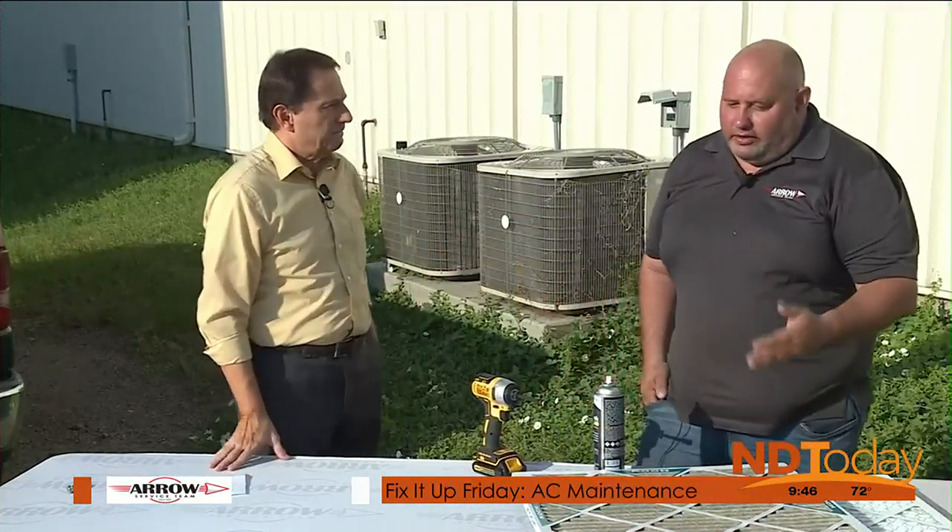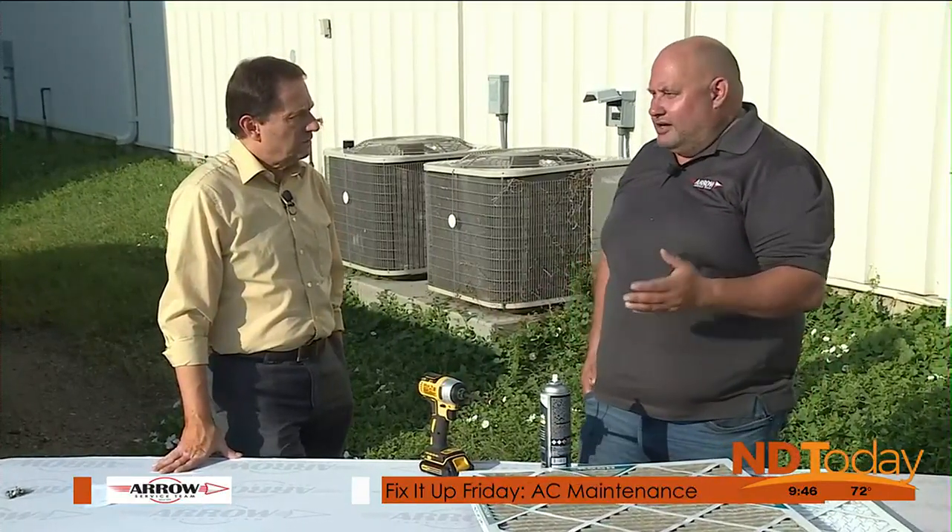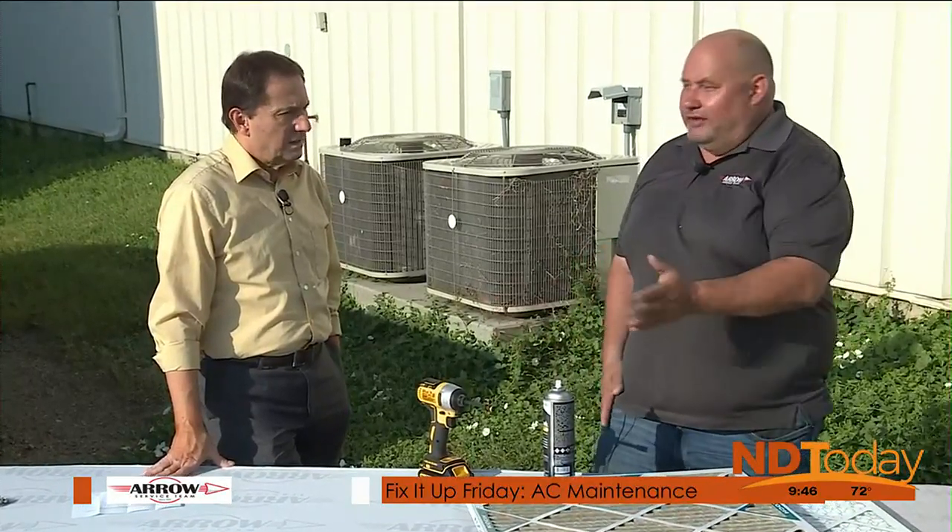The average electrical bill is about twenty-two to twenty-six hundred dollars a year right now, and if you maintain your AC or your filters, you can easily shave somewhere between three to five hundred dollars off that on average.